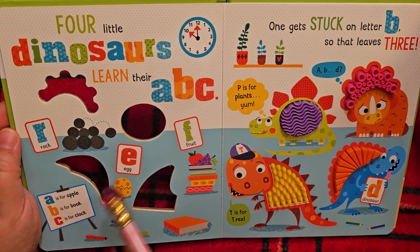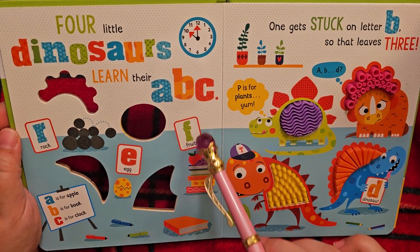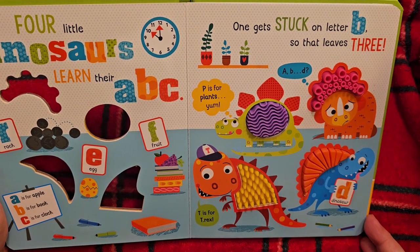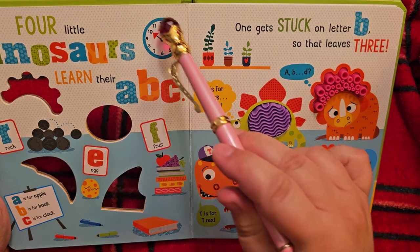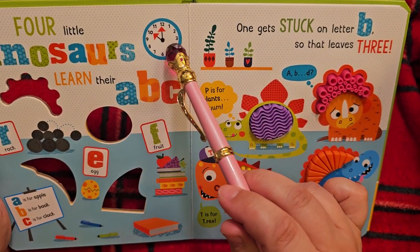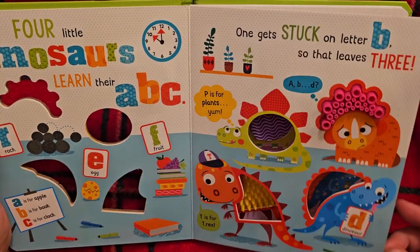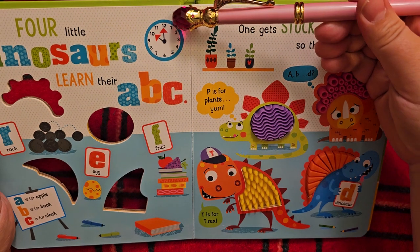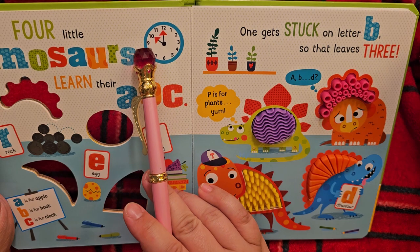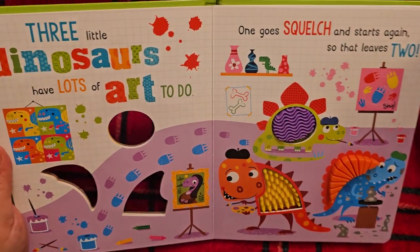Let's look at the other letters before we go. R is for rock. E is for egg — oh, it's hatching, fun! F is for fruit, like apple and grape. And here's a clock up here — it's showing that it is 10 o'clock. The short hand is pointing to the 10 and the long to the 12. And we've got 1, 2, 3, 4, 5, 6, 7, 8, 9, 10, 11, 12 on the clock.